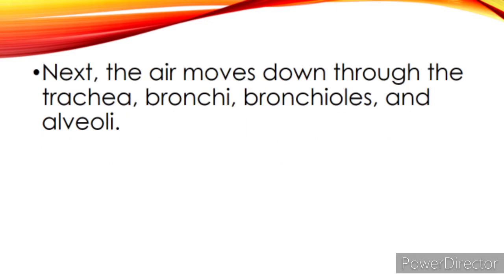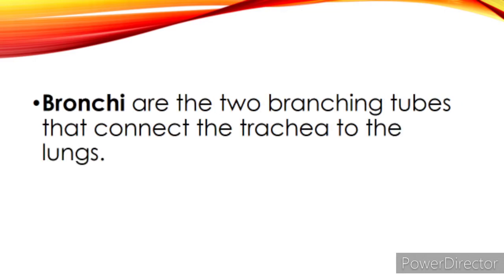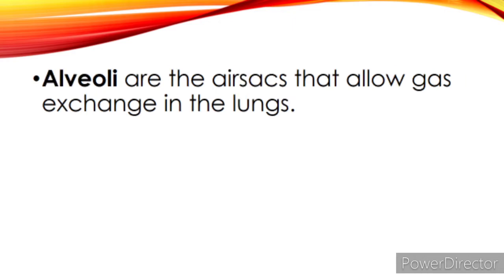Next, the air moves down through the trachea, bronchi, bronchioles, and alveoli. The trachea is the hollow tube that serves as a passageway of air into the lungs. Bronchi are the two branching tubes that connect the trachea to the lungs. Bronchioles are the hair-like tubes that connect to the alveoli, while alveoli are the air sacs that allow gas exchange in the lungs.